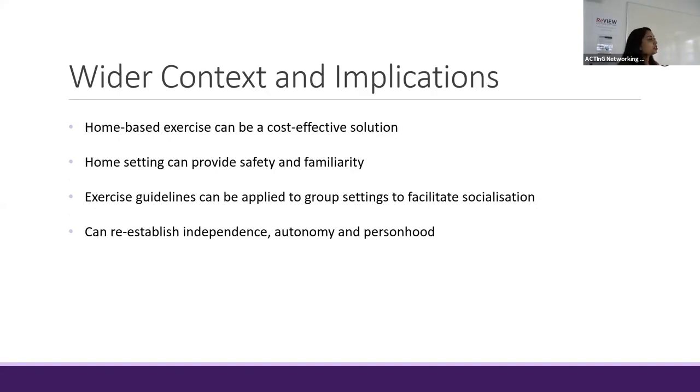My research can also be applied to the wider context. For example, considering the rising costs of dementia care, home-based dual task exercises, even with the use of technology, could be a cost-effective solution, thus reducing the strain on both public and private healthcare budgets. Furthermore, a home setting could potentially reduce the worsening of dementia symptoms such as agitation or confusion by providing the safety of a familiar environment.